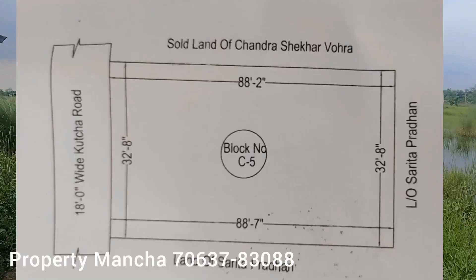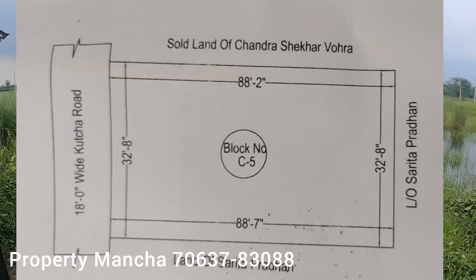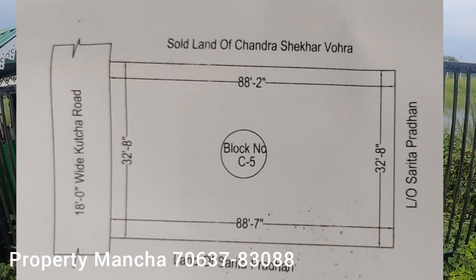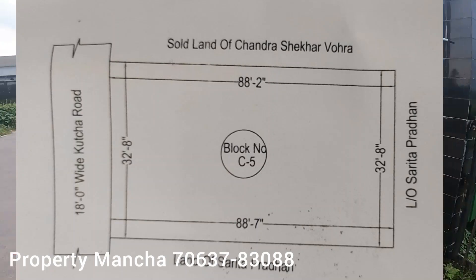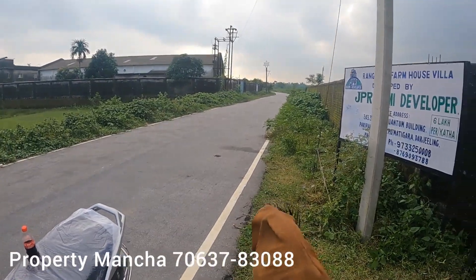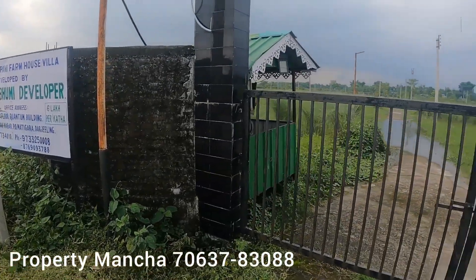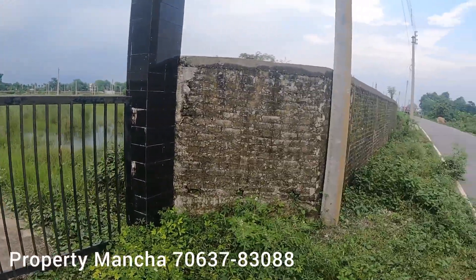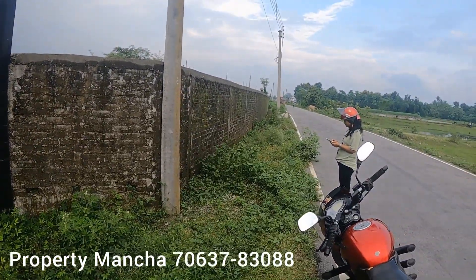So guys, if you are interested in this plot, please do give us a call. You can see the picture of this plot and the plotter site plan. So until next episode of Property Munch — be safe, be healthy.